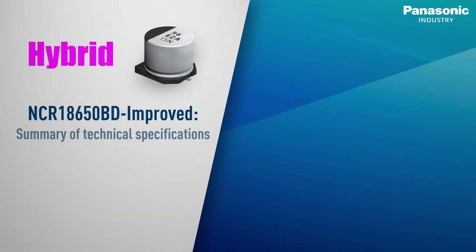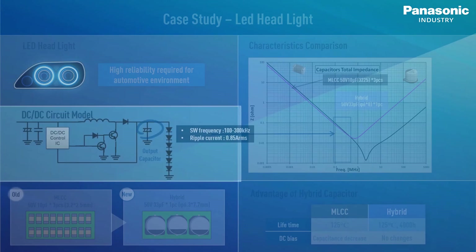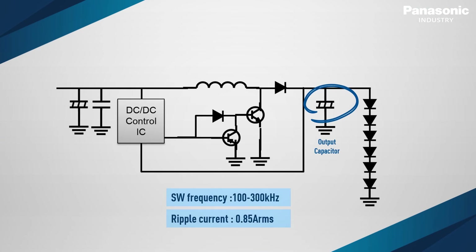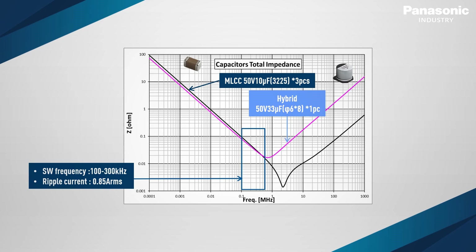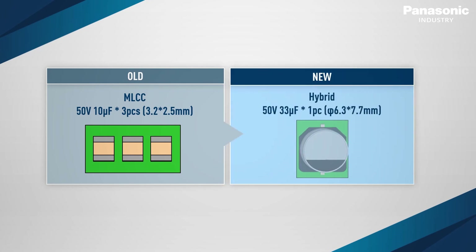Another example is the replacement of large-capacitance MLCCs in automotive LED headlights. This circuit is designed with 3 pieces of 3.2 × 2.5 mm case size, 50 volts, and 10 µF high-capacitance MLCCs as output capacitors for a DC-DC boost power supply. The main goal is to stabilize the output voltage in parallel connection. The frequency of the circuit is around 100 kHz to 300 kHz. Thanks to the low-impedance characteristic, the voltage is stabilized into a static state. Taking into account the capacitance decrease due to DC bias behaviour of MLCC, just one hybrid capacitor with 6.3 × 7.7 mm size, 50 volts, and 33 µF can replace the 3 pieces of MLCCs.